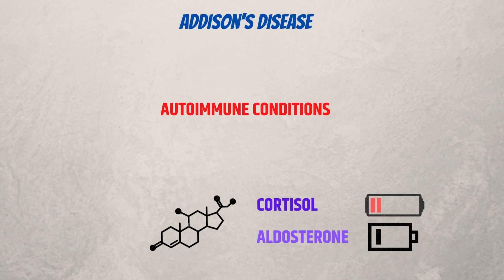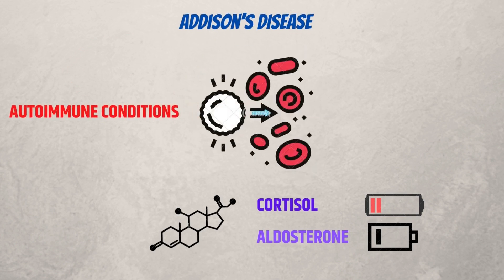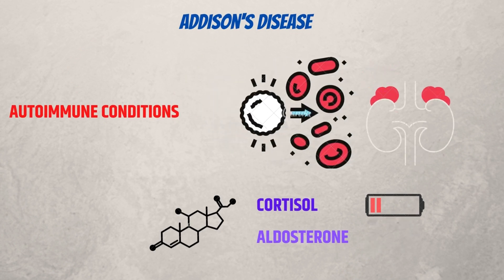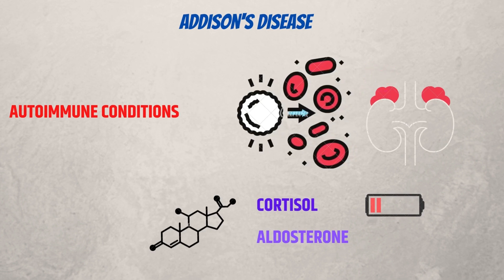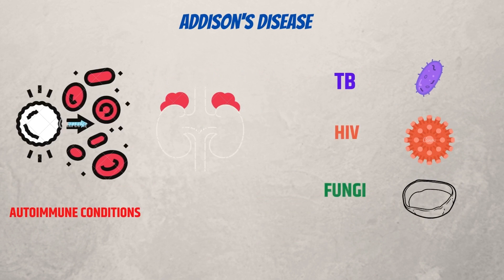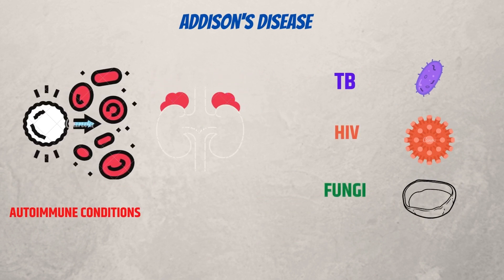70% of Addison's disease is caused by autoimmune conditions. This happens when the immune system of the body accidentally targets the adrenal glands. The outer layer of the glands is destroyed by an autoimmune attack. The adrenal glands can also get damaged by persistent infections, including tuberculosis, HIV, and various fungi.